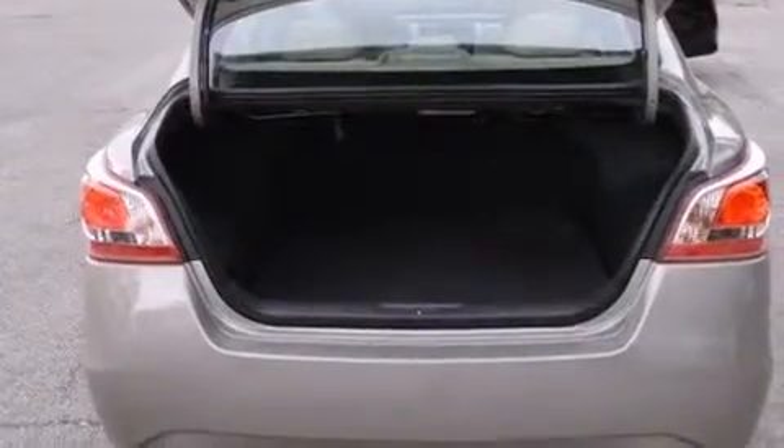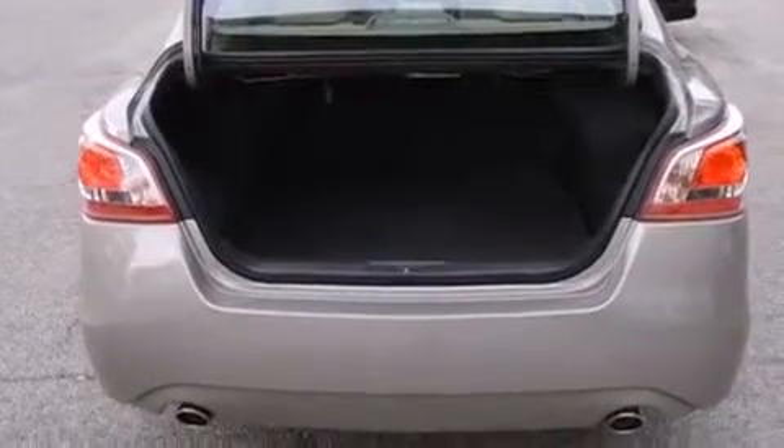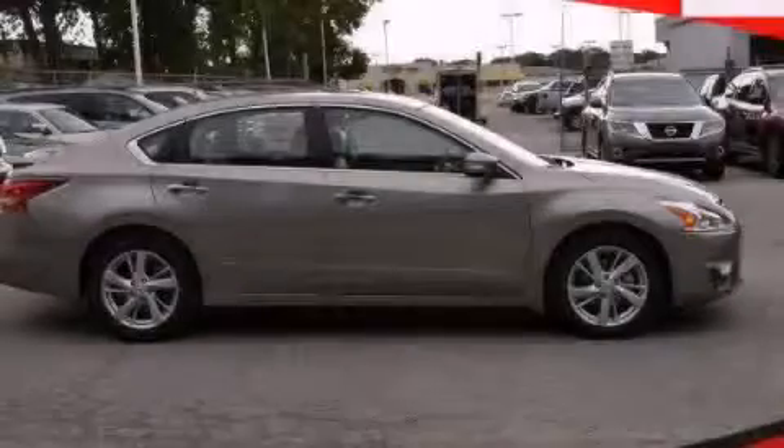A push button ignition, and the heated seats can warm you up in seconds, keeping you and your passengers comfortable the whole trip. Call or visit us right now and arrange your test drive today.